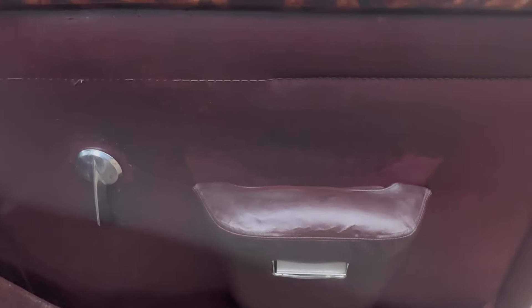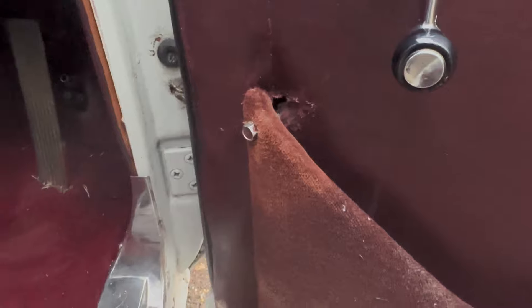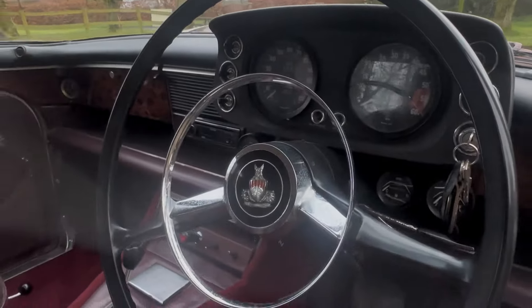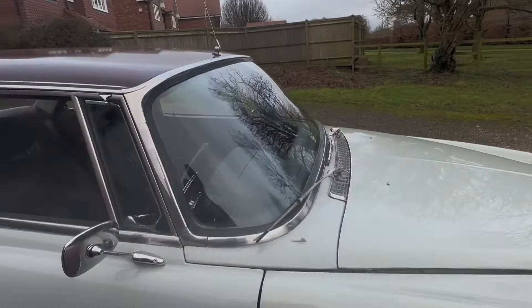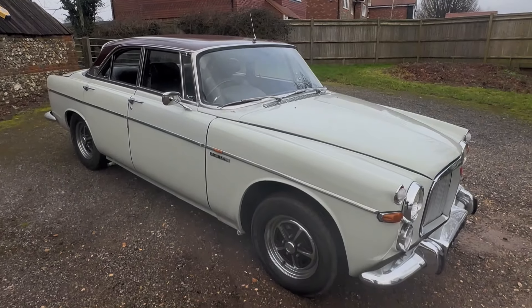The driver's door card has obviously been recoloured and it's got a poor repair just there. But the driver's seat is in reasonable shape with a small repair just down in the corner. Showing 98,000 miles - whether that's correct or not is anybody's guess. But as I say, it's just a usable P5B Coupe. Anyway, hope you like it.